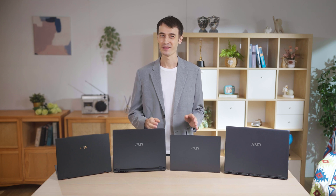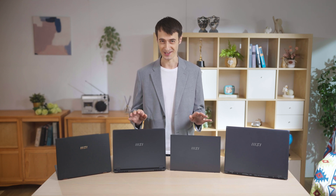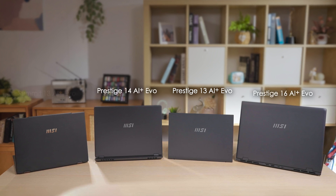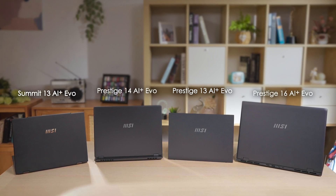Hey there, it's Andre. This year is exciting. MSI is launching four distinct premium next-generation business laptops: the Prestige 13, 14, and 16 AI Plus EVO, and the Summit 13 AI Plus EVO.